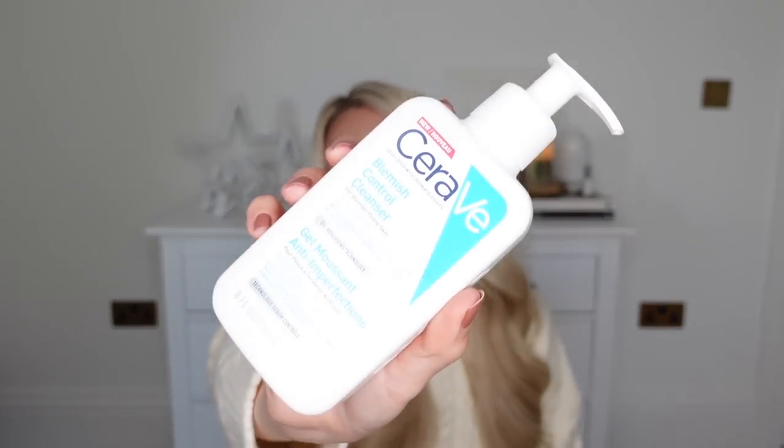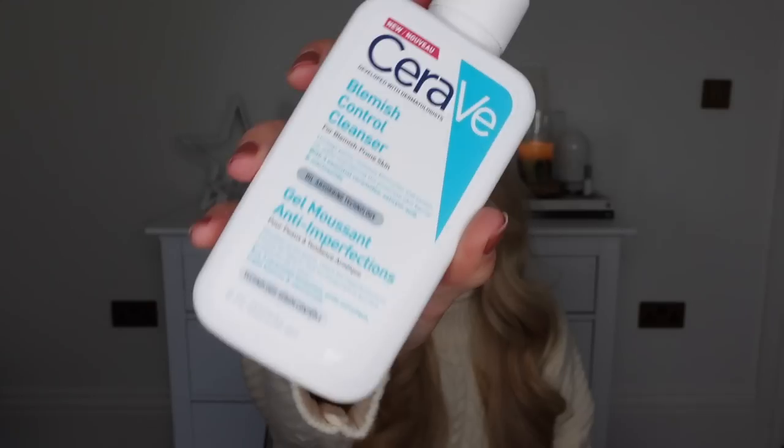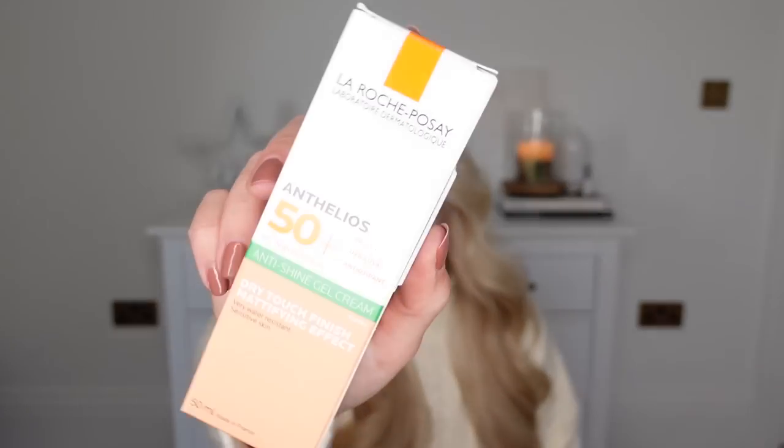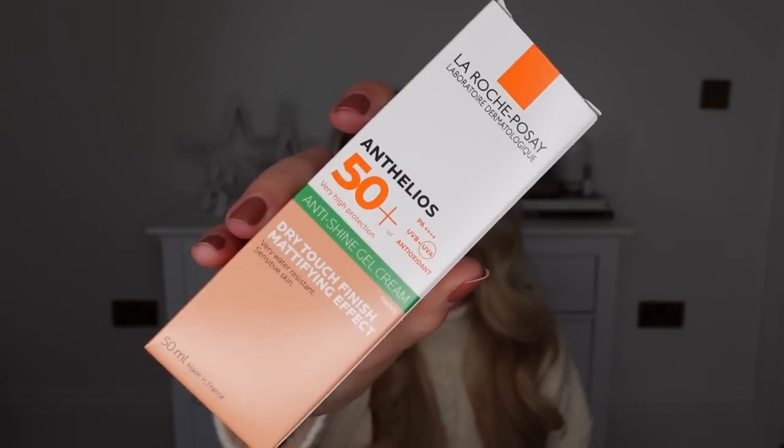I also picked up from CeraVe — a brand even dermatologists recommend. This is a new formula of the Blemish Control Cleanser for blemish-prone skin. It has oil-absorbing technology, which is great as I can get quite oily in my T-zone. I'm going to try that out and let you guys know how I get on. Another product I've really wanted to try is from La Roche-Posay — a dermatologist has recommended I use an SPF every single day on top of my moisturiser, under my makeup.